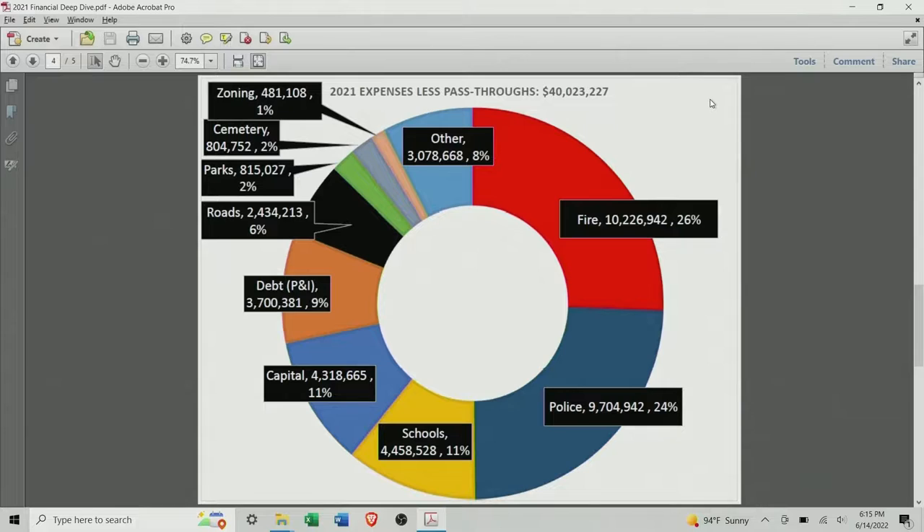This next slide is what I call real money — $40 million — taking most of the noise out of the data by removing all the pass-through data. I'm kind of proud of myself with the colors: red for fire, blue for police, parks are green, roads are black. As you can see, half of our total expenses of real money — $40 million — is simply police and fire, and they're split just about 50-50.